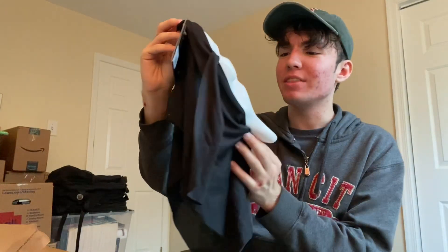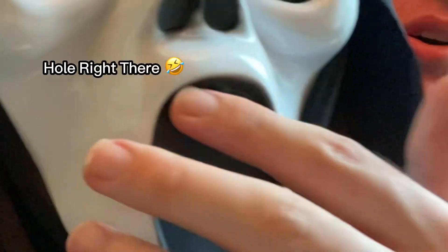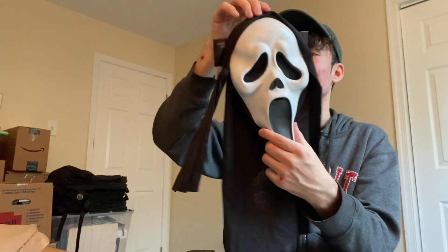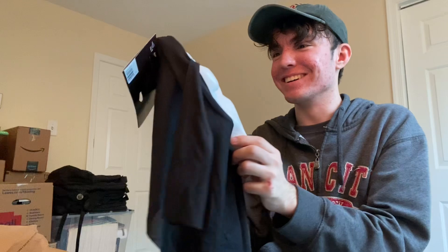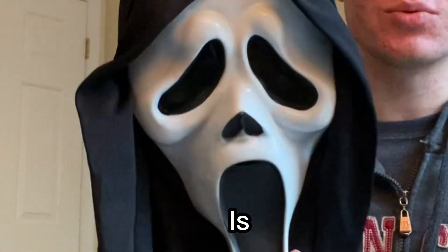Would you look at that. This looks way better than it did in the pictures. It has a little hole right there so you can breathe — that's nice. This thing is slick. This has exceeded my expectations. I actually own this now. I've just cut everything off and this is sweet.